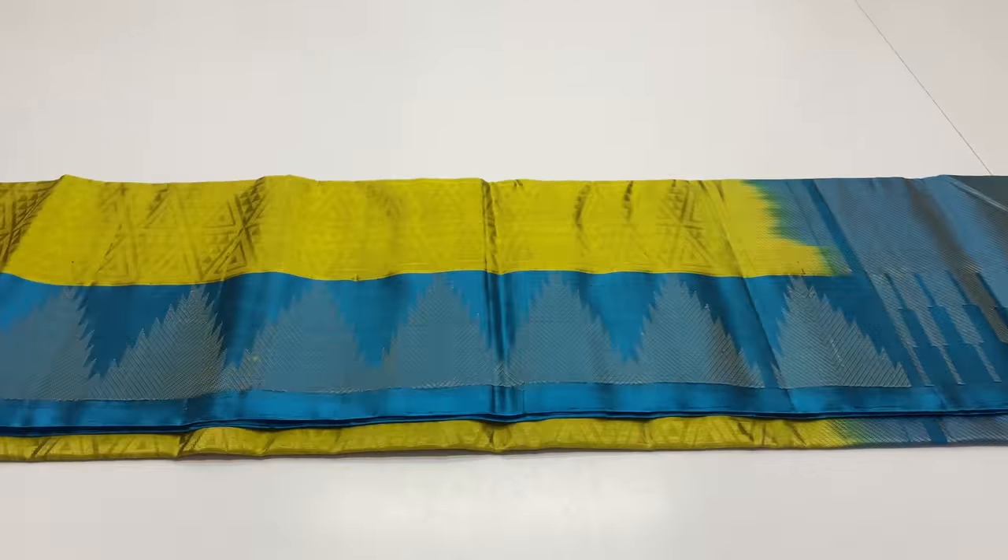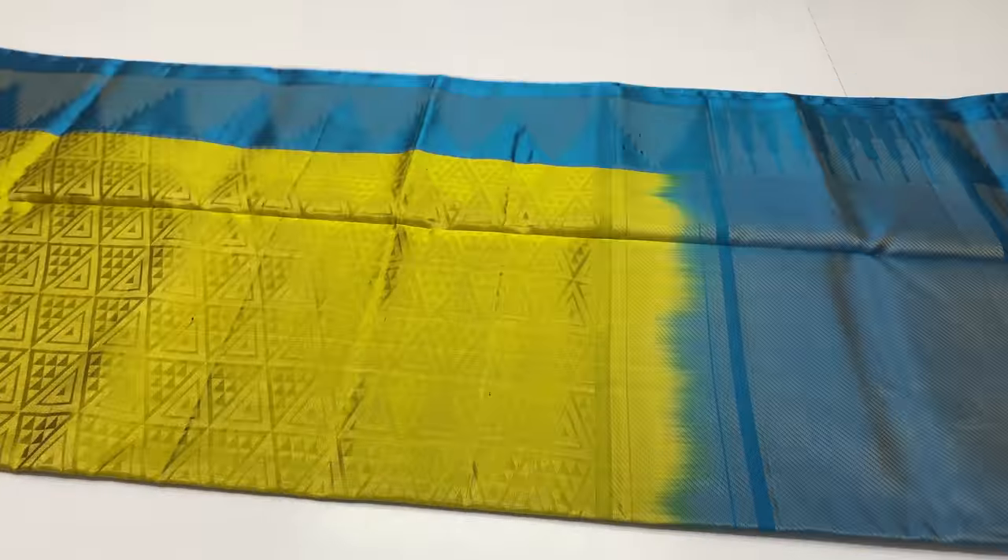Pallone blouse: blue color. Body of the sari: green and gold double shade, full and full gold zari work. This sari price is ₹7,500 only.